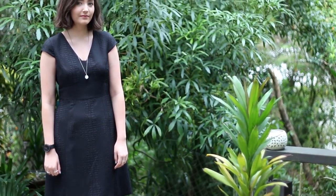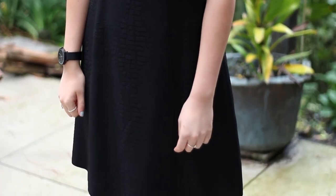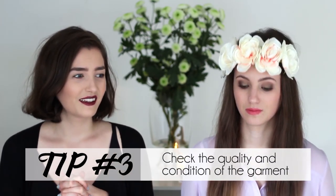Another dress I found was this one from David Lawrence — it's kind of a business-y style dress. What drew me to it on the rack was the quality of the fabric. Just glancing at it I could see the seams looked immaculate and the fabric looked really nice quality. On further inspection the zipper was in perfect condition, and it turned out to be quite an expensive brand. So another tip is to look for good quality fabrics and items in good condition, because being second hand it's not always perfect — there might be stains, holes, or rips, so check before you buy.